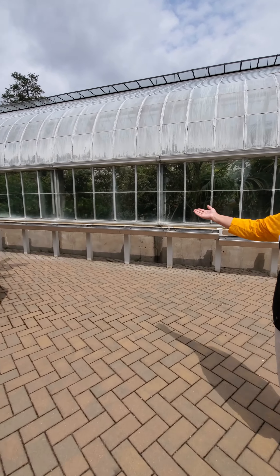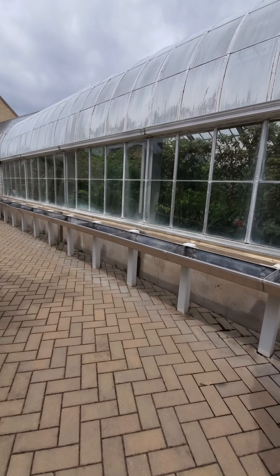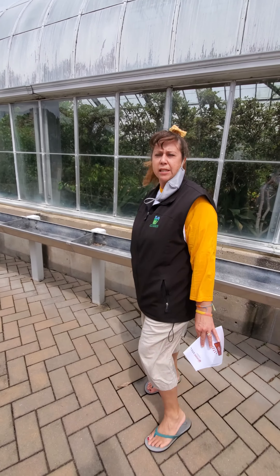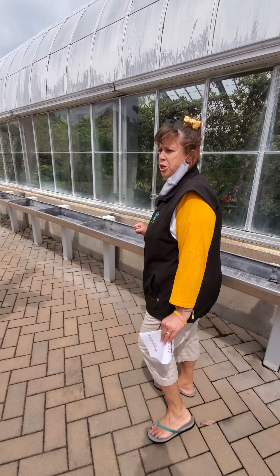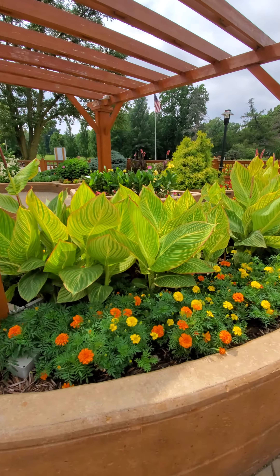Along the windows, we have our pan beds. These are shallow beds that wheelchairs can pull right up underneath and work at pretty easily, not requiring a very long reach. And then our different elevated garden beds here for people to see.